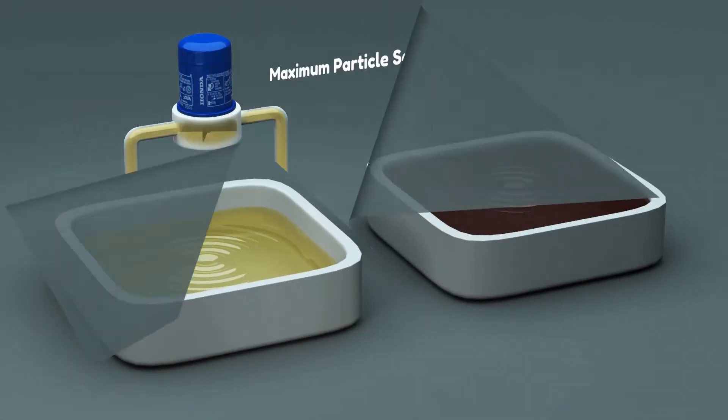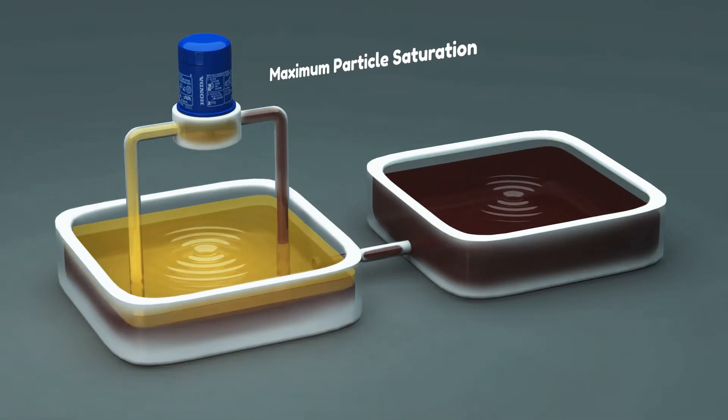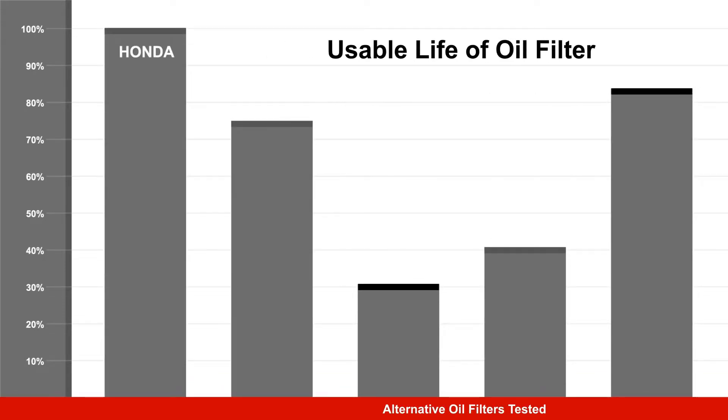Once the filter reaches maximum particle saturation, the oil filter can no longer keep the oil clean. The time it takes the oil filter to reach maximum saturation is called the life of the filter. The life of the aftermarket oil filters tested ranged from 31% to 83% of the life of the Honda Genuine oil filter.